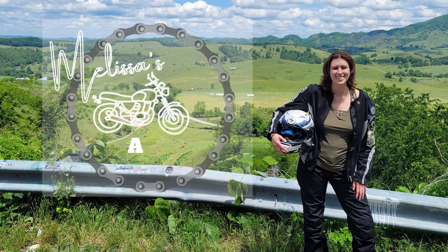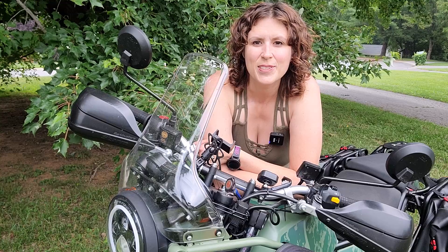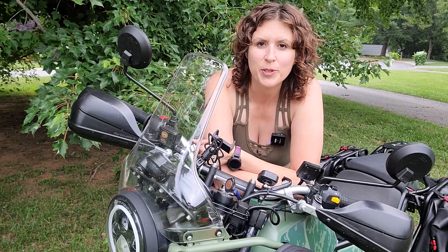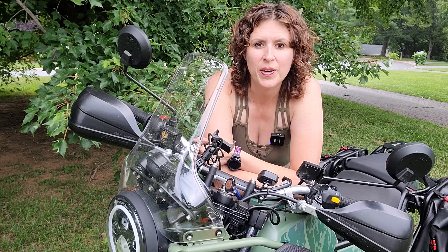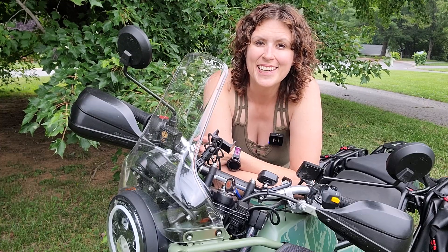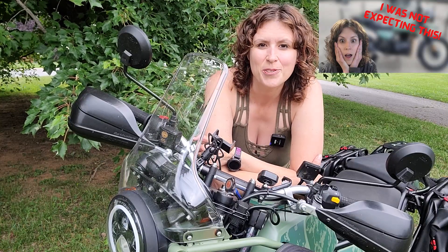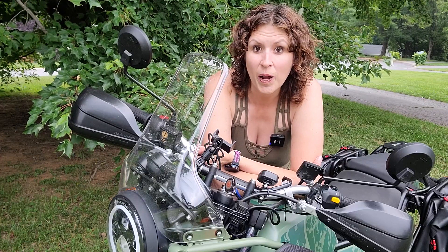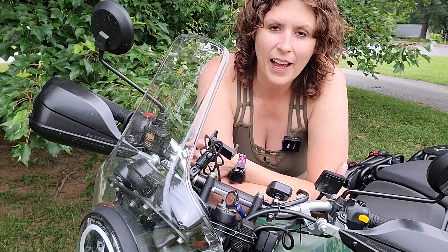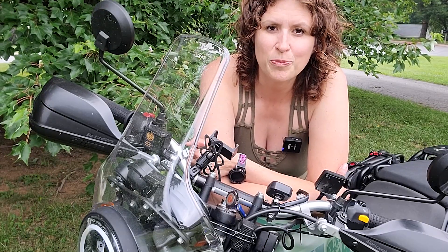Who should buy a Himalayan? Hey friends, welcome back to my channel. I'm here with my 2022 Royal Enfield Himalayan that I bought last year on Mother's Day weekend — unexpectedly. It's quite a surprise, and I've spent a year now learning to ride on this motorcycle. Now that I've had it for a year, I'm ready to give my long-term review.